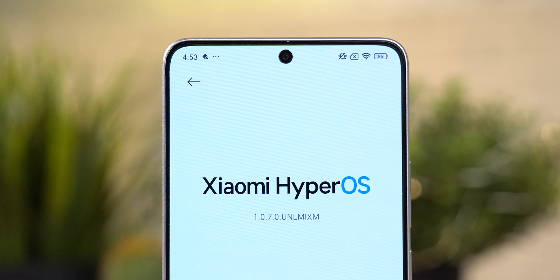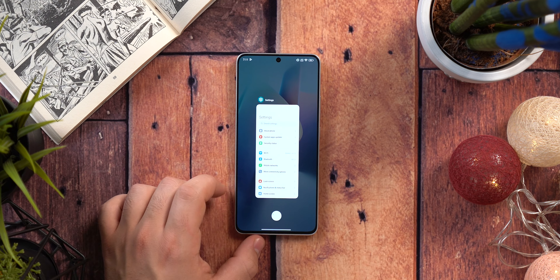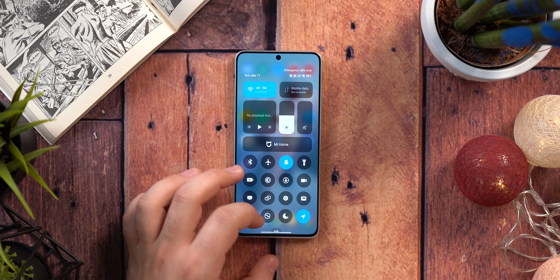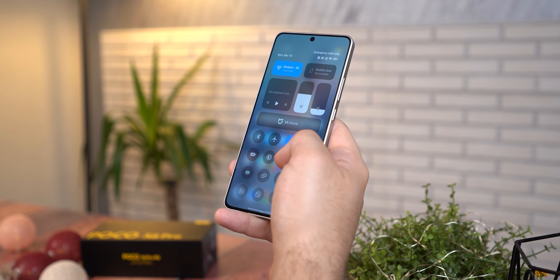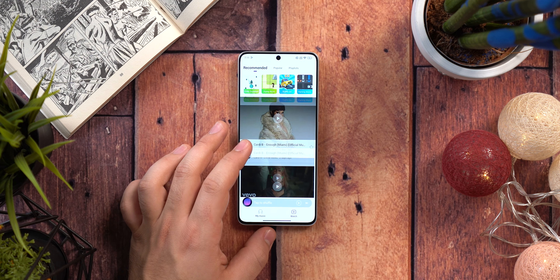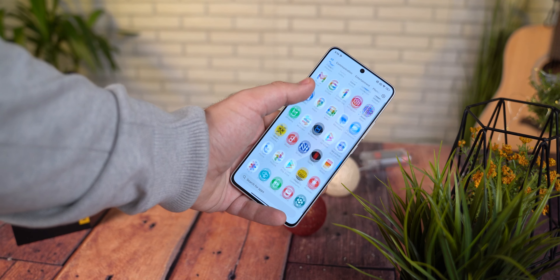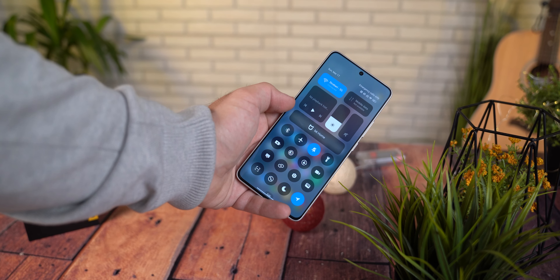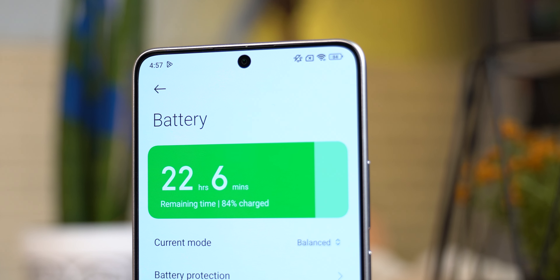Unazad godina u svim recenzijama Xiaomi telefona sam kao pa paga spominjao kako je njihova najslabija karika bio MIUI interfejs, koji je uvijek djelovao nekako nedovršeno. Dolazio je sa dosta bloatvera i reklamama na svakom ćošku. Pojavio se Xiaomi HyperOS koji je trebao ispraviti sve nedostatke, ali iako je moderniji, i dalje dosta podsjeća na stari MIUI — neke stvari su i dalje pomalo neorganizovane i nažalost i dalje imamo dosta bespotrebnih preinstaliranih aplikacija.